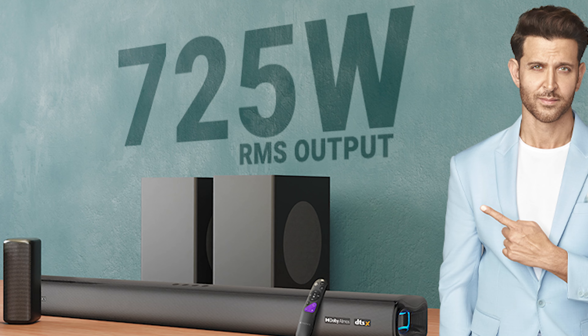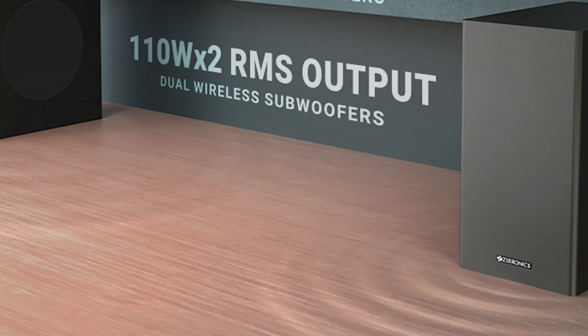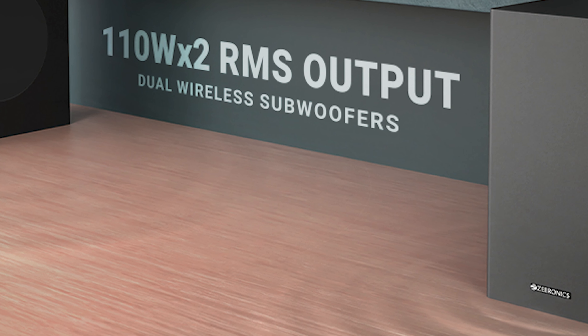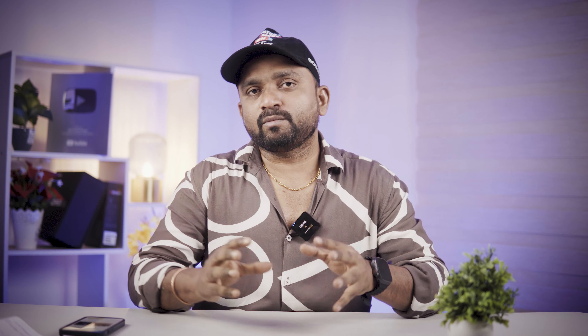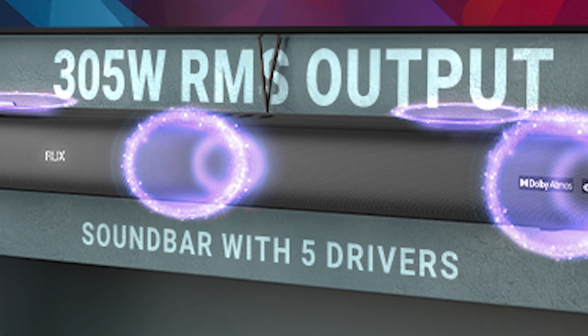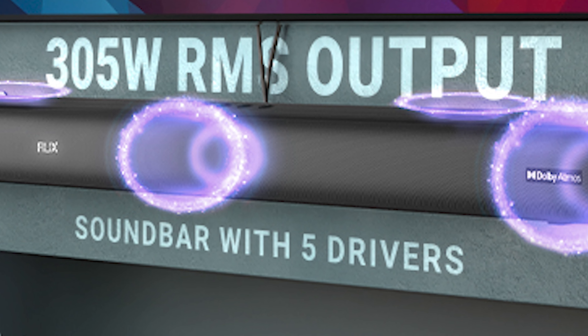Because of the total output — 725W RMS. There are two subwoofers, each 110W RMS, with 6.5-inch drivers. There is a soundbar with front-side speakers. Each front speaker is 65W RMS. The top speaker is 55W RMS.